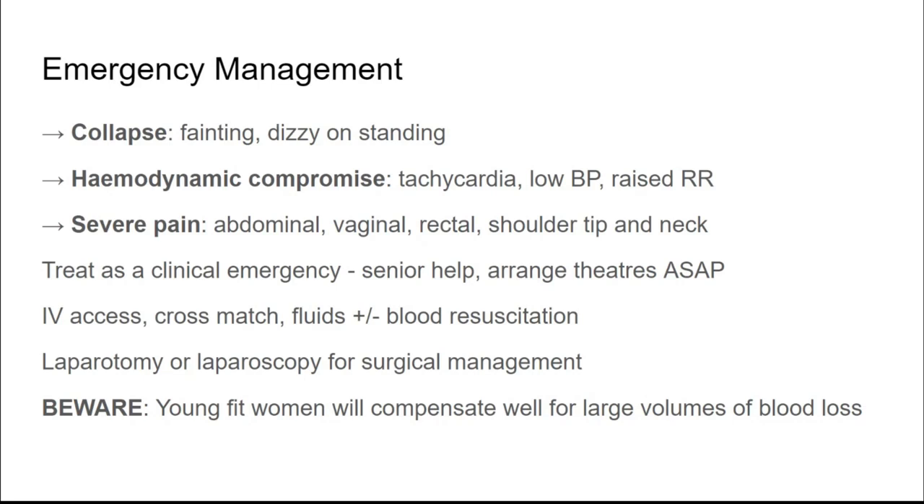We should obtain good IV access, take bloods for a cross-match, and resuscitate with fluid and blood before going to theatre. If severely compromised, a laparotomy may be needed, but ideally we'd still aim for laparoscopic keyhole surgery. A word of warning: young fit women compensate extremely well for large volumes of blood loss. By the time a young woman feels dizzy or collapses, she's probably lost nearly 30–40% of her circulating volume. They compensate well until they suddenly deteriorate, so we must take these signs seriously and act quickly.